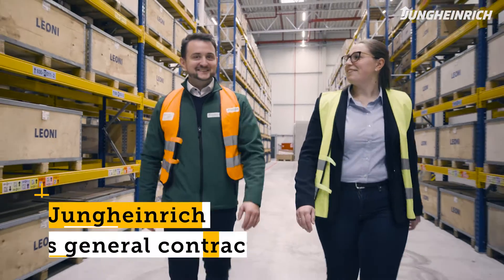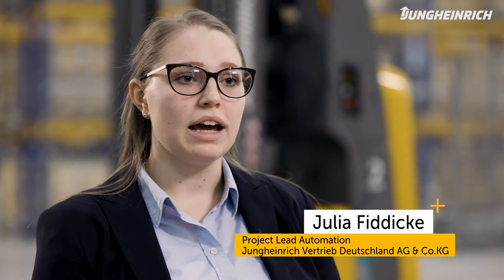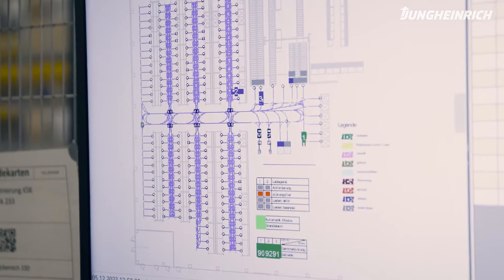Jungheinrich's greatest strength is that we are a general contractor, offering everything from a single source — starting with the roller conveyors in the incoming goods and sequencing areas, through to the racking, the automated trucks, and the software system. Everything that is needed for this.